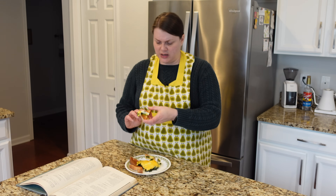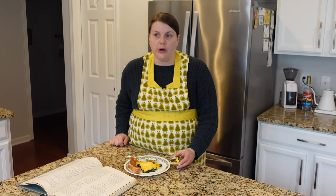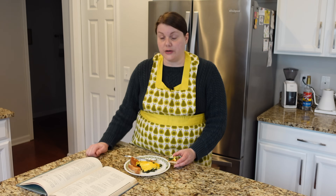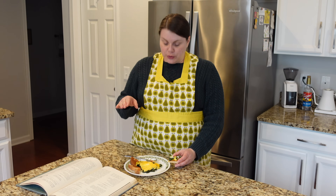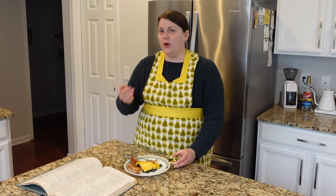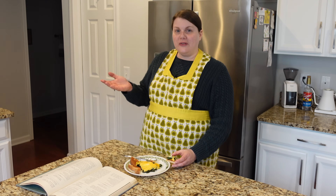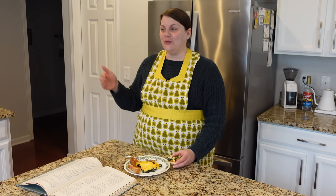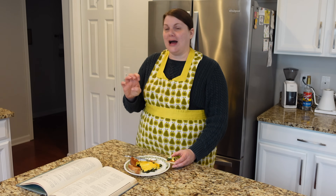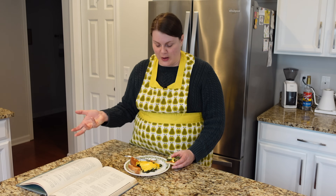It wasn't too hard to put together, especially if you know how to make a cheese sauce. I baked mine for about 25 minutes and the yolks are pretty set — a little jammy. If you want runny yolks, I'd go down to about 20 minutes. I'm going to eat the rest for breakfast for a couple of days — it's a really good way to put vegetables in your breakfast. I think this would make a really good brunch dish as well.